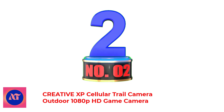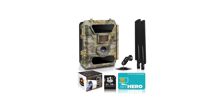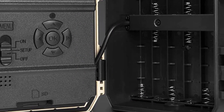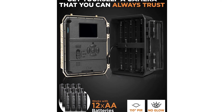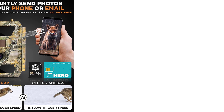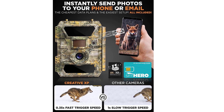Number 2: Creative XP Cellular Trail Camera Outdoor 1080p HD Game Camera. Creative XP offers an impressively reliable trail camera. When you're buying outdoor gear, a rugged build is usually front and foremost in your priorities. The Creative XP camera offers IP66 waterproofing that protects it from rain, snow, and dust, while also functioning across a wider-than-average operating temperature range between minus 13 degrees and 140 degrees Fahrenheit.